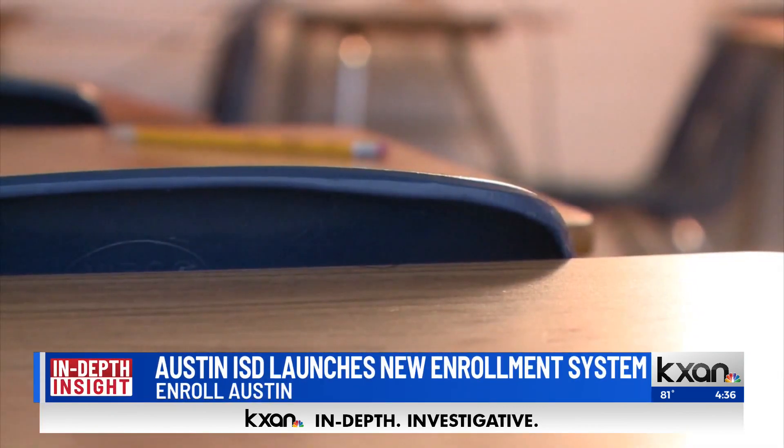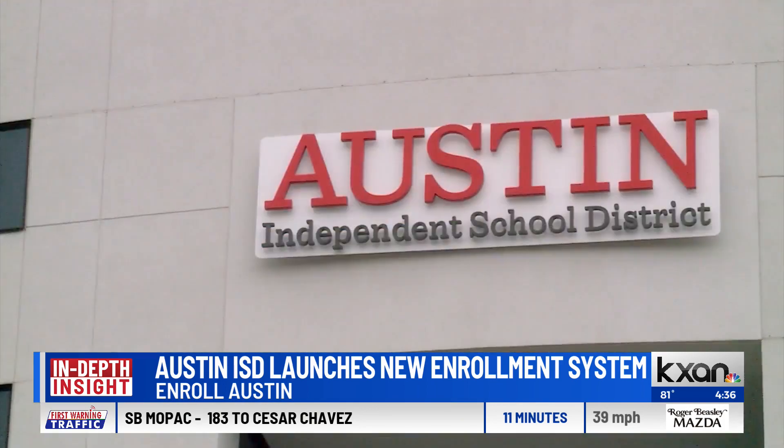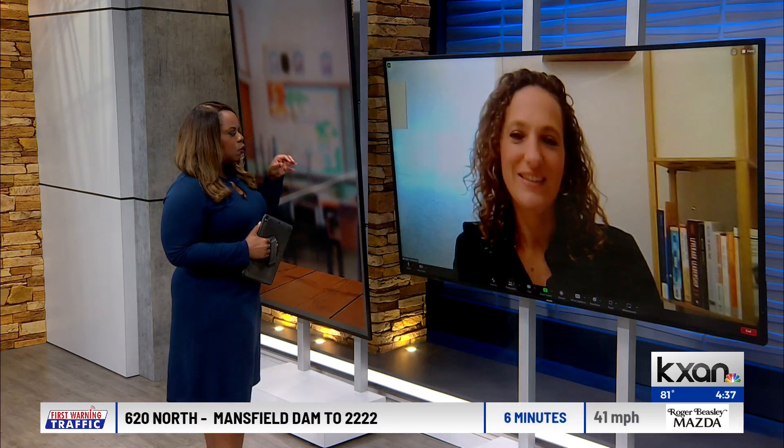Today, Austin ISD launched its new enrollment system for the 2024-2025 school year. It's called Enroll Austin, and Katie Cass Stevens from Austin ISD is joining us to tell us a little bit more about it. Thank you so much for being here — how does this work? Walk us through this, and walk us through what parents really need to know about the system.